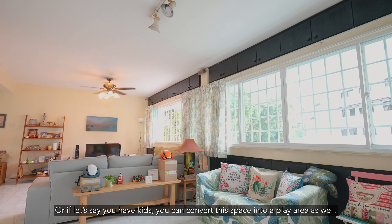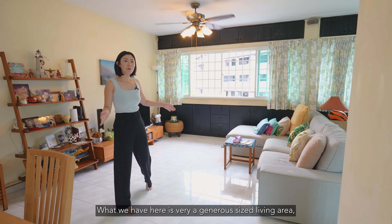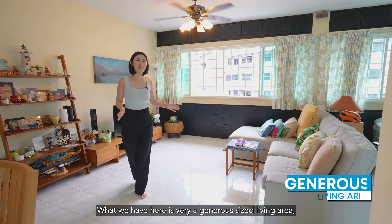How rare is it that you get to enjoy a double living area? There are just so many ways for you to explore this space. You can create a reading area like what my owners have done, or you can even place a bar counter by the window to enjoy your daily lattes. Or if you have kids, you can convert this space into a play area as well.